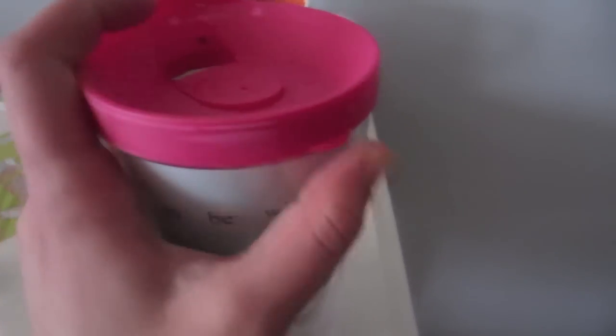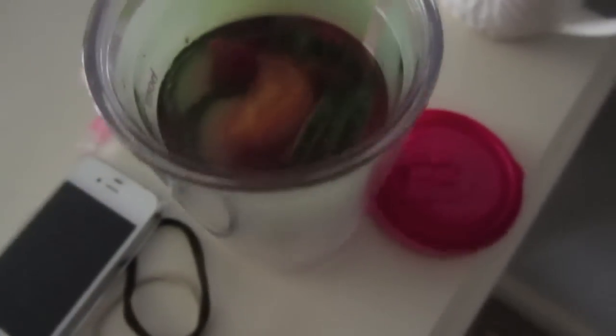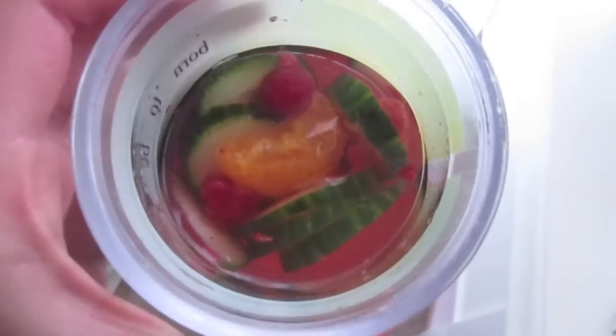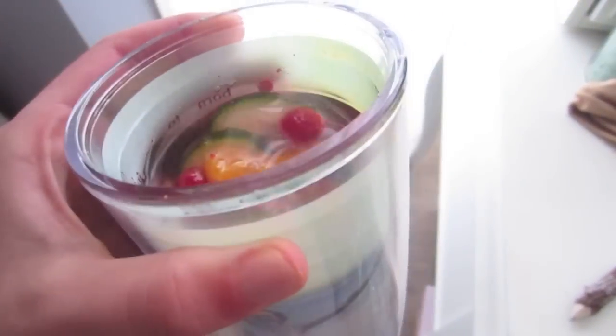I just made some detox water. Detox basically means to get rid of your impurities — you can make detox juices or smoothies. This is just water and then I added a few things. I added water, some orange, some cucumbers, some raspberries. If you don't like water, this is a great way to drink it because it makes it more flavorful, and it's going to help get a lot of impurities out. So like if you ate unhealthy one day and you want to just detox — yummy.